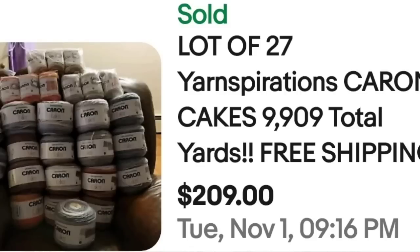Up next is another brand I see quite a bit — and that is Caron. Some of these more well-known, mass-produced brands can still sell for good money. This is a lot of 27 Yarnspirations Caron Cakes, 9,909 total yards. They did offer free shipping. These sold for $209, about $8 to $9 a piece. Watch out for Caron.